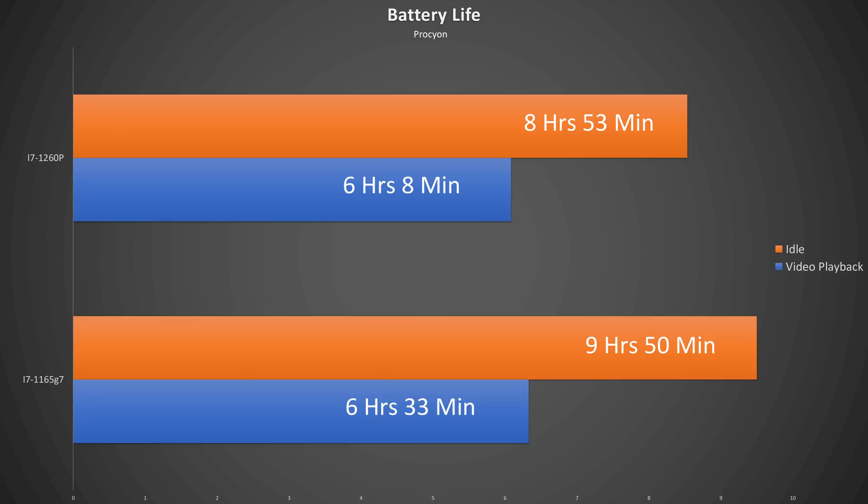That takes care of performance — now let's look at power efficiency and battery life. Most importantly, the 12th gen mainboard doesn't get you any more battery life. In fact, in the Procyon light load video playback battery test, the 11th gen lasted 25 minutes longer. And in the idle test, the Tiger Lake version lasted almost a full hour longer than the Alder Lake. Additionally, charging the laptop to 100%, pulling the charger, and putting it to sleep — 12 hours later, both versions had lost 4.5% battery charge, so no change in standby power draw, at least for Windows 11.